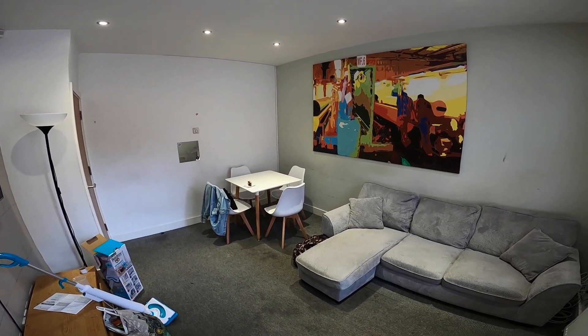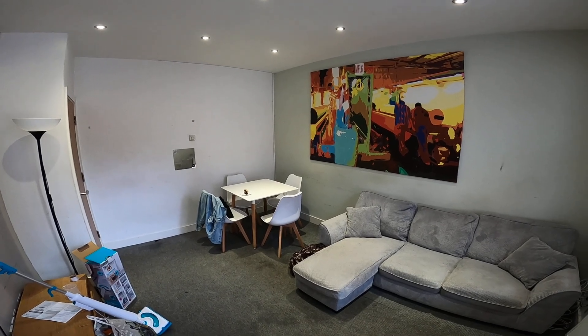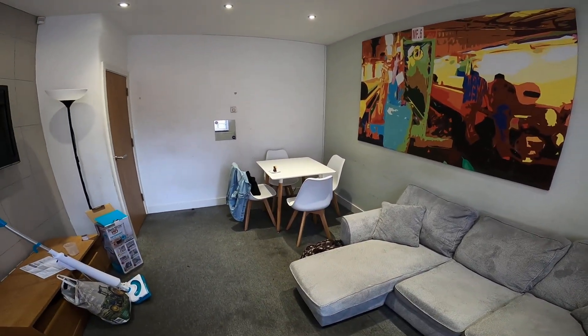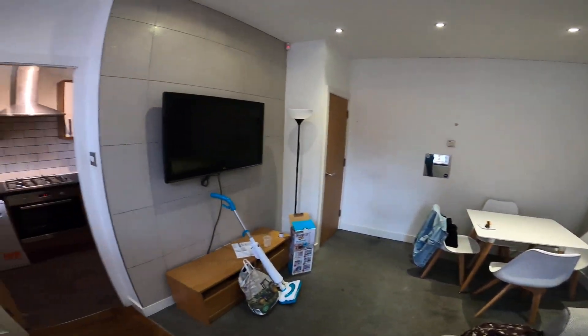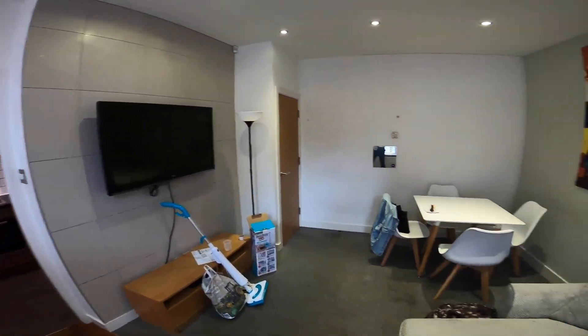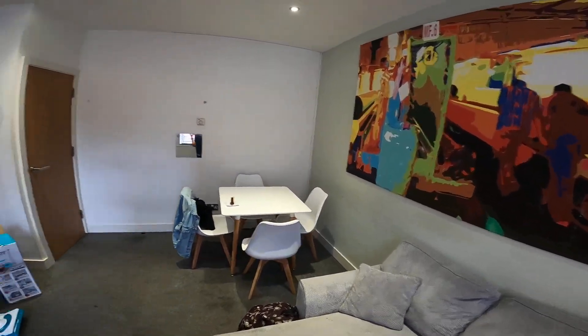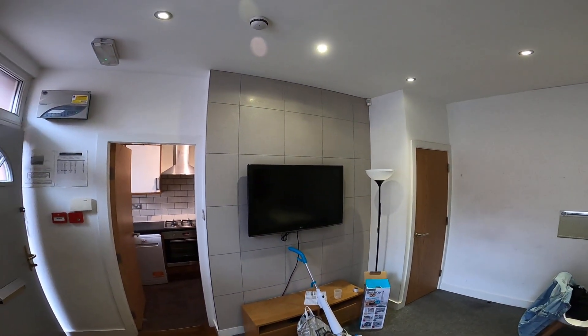Welcome to our virtual tour of 10 Williams Street, our 4 bed 2 bathroom property in Hyde Park. So just in the living room, as you can see we've got a corner sofa, dining table and chairs, and a big TV on a feature wall.